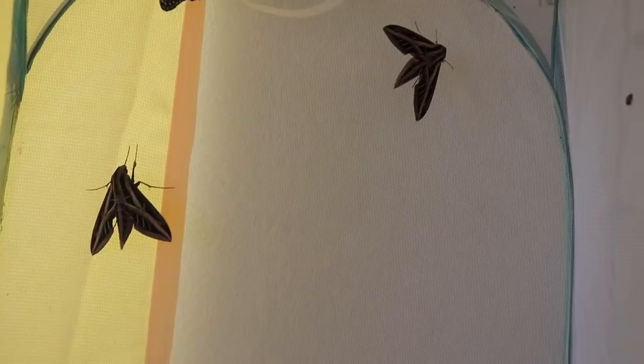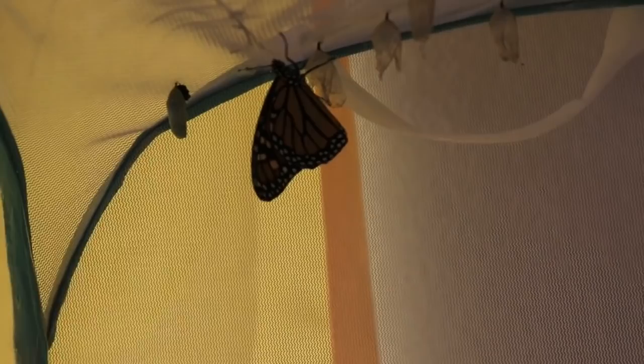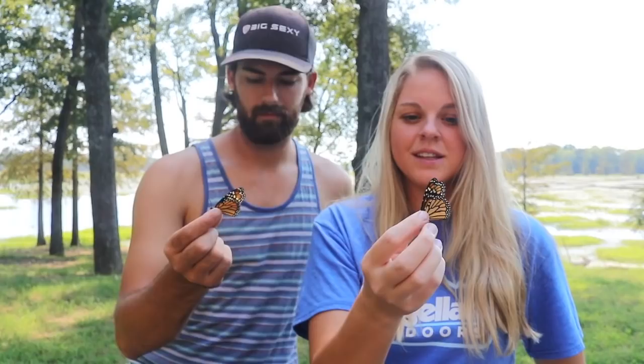We actually had two of these moths emerge this morning, which is really cool. Along with the sphinx moths, our last couple of monarch caterpillars also emerged into adult monarch butterflies and we're going to take them outside and release them right now. There's actually three of them in the tent. It's always a really rewarding feeling knowing we were able to successfully raise those monarch caterpillars to adulthood, because so many of them don't ever make it there.